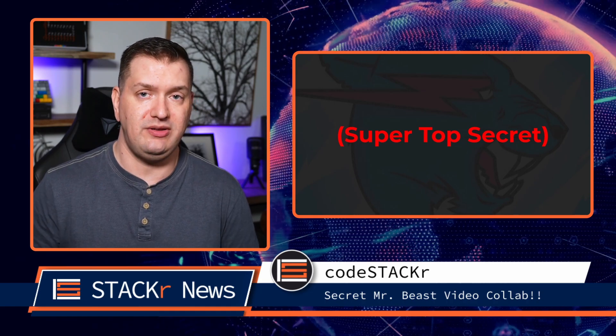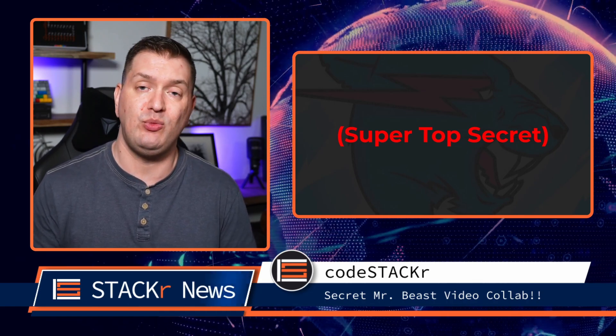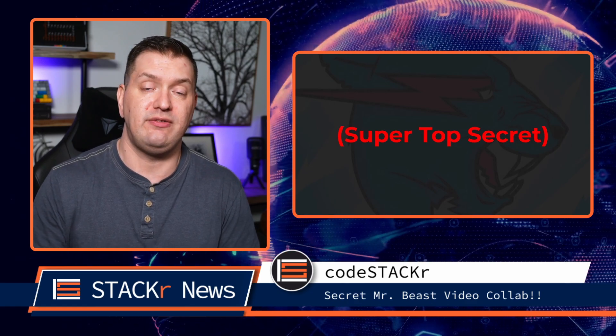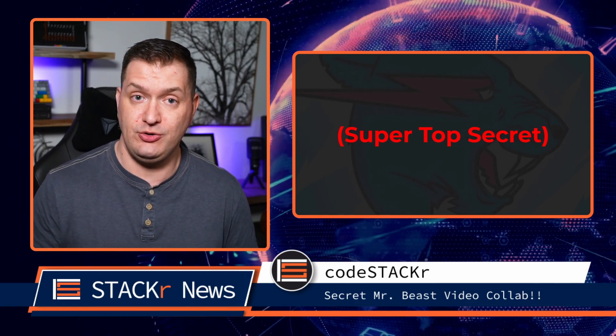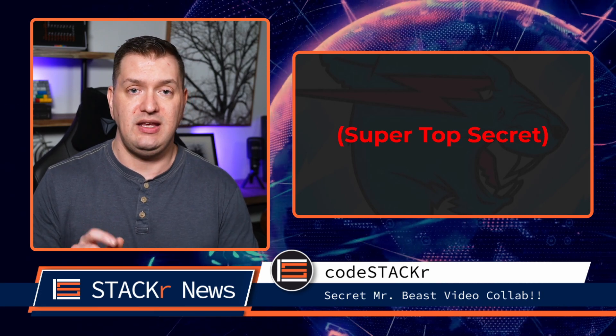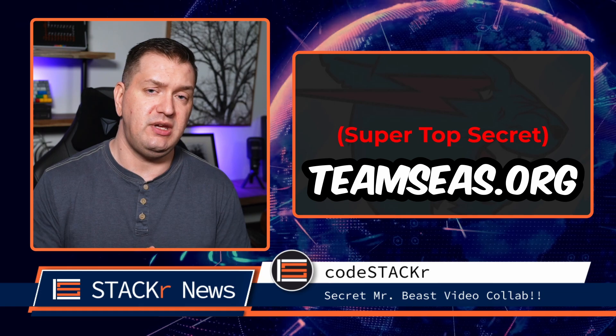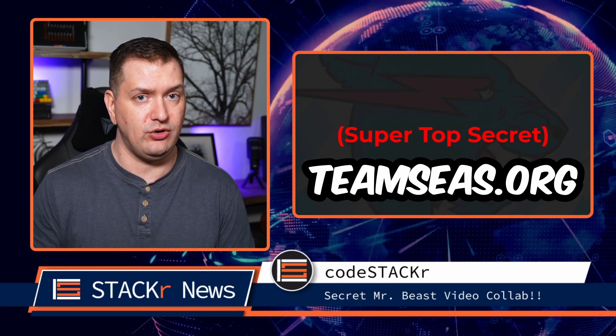A couple of weeks ago, MrBeast reached out to YouTubers to help him with his next challenge. He's raising $30 million to get rid of 30 million pounds of trash from our oceans. $1 donated equals 1 pound of trash removed from our waters. If you have the means, go to TeamSeas.org to help out.